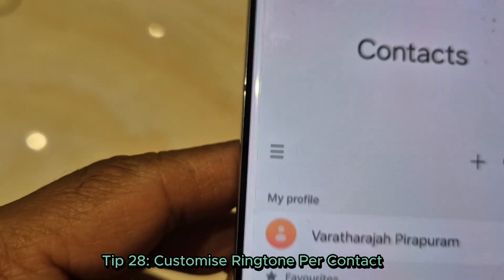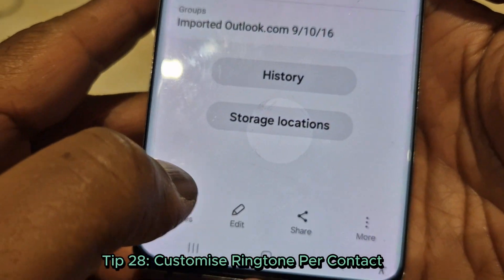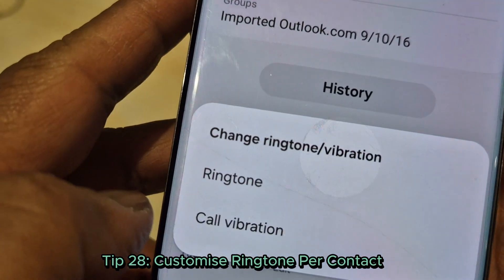Tip 28: Customize ringtones per contact. Assign a unique ringtone to your contacts so you know who is calling without looking. Go to the contacts app and edit their ringtone.